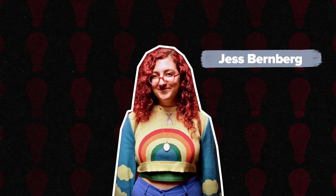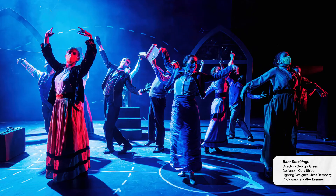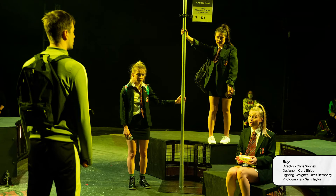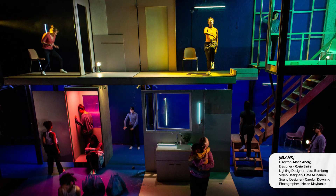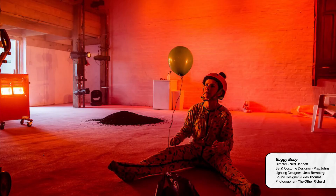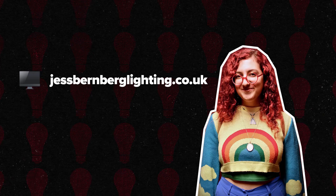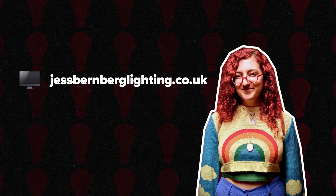Jess Bernberg. Jess Bernberg is a theatre maker who specialises in lighting. Her recent work in theatre includes Blue Stockings and Boy, both at LAMDA, Overflow at the Bush Theatre, Blank at the Donmar Warehouse, Cougar at the Orange Tree Theatre, and Buggy Baby at the Yard Theatre. You can watch an interview with her on YouTube linked below. And for more images of her work, have a look at her website.